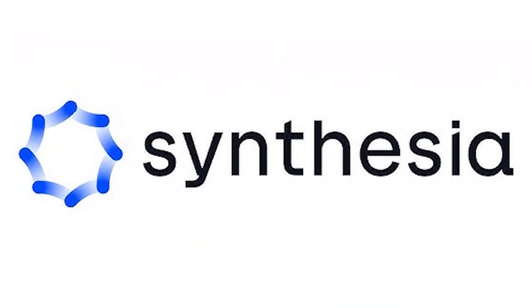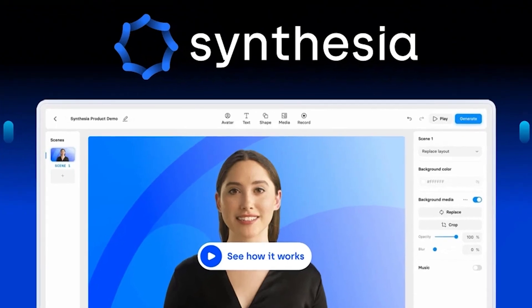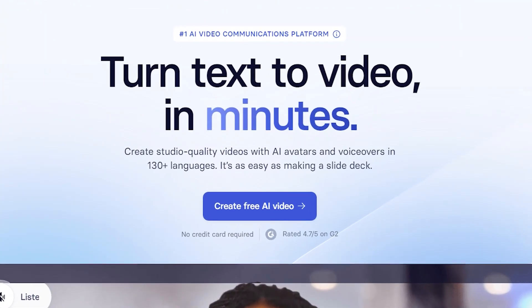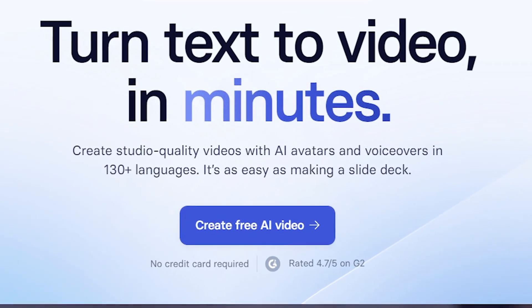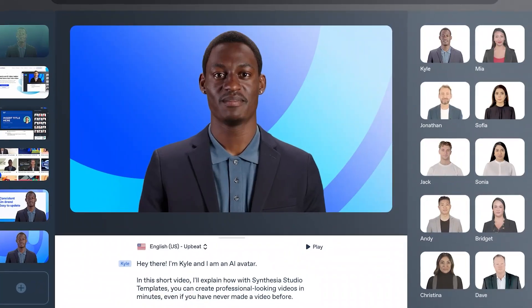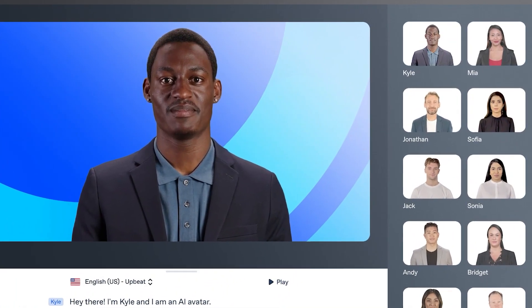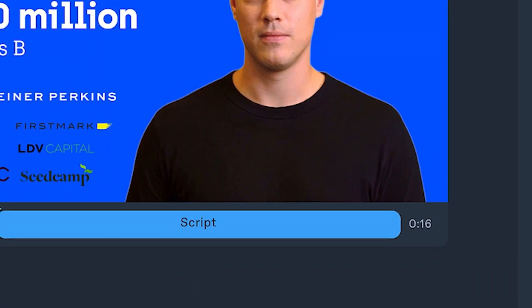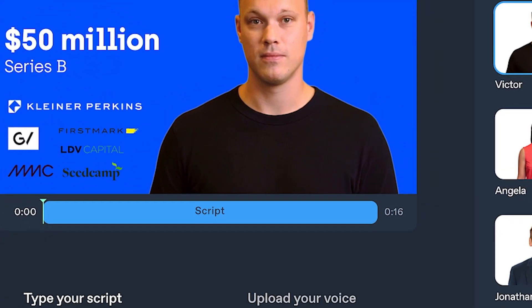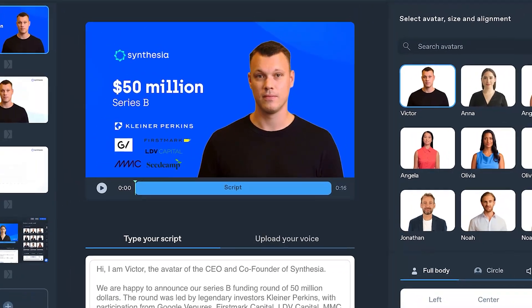3. Synthesia. Synthesia is like having a virtual spokesperson on demand. All you do is type in your script, pick an AI avatar, and it delivers the message in any language you choose. The avatars look realistic and speak with natural voices, making it perfect for tutorials, marketing, internal training, or even YouTube videos. You don't need to be on camera or record your voice. Synthesia does it all for you. It's fast, easy, and surprisingly convincing.